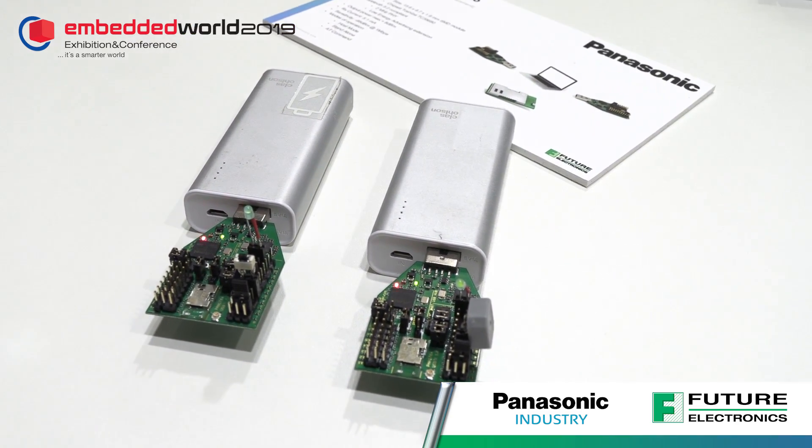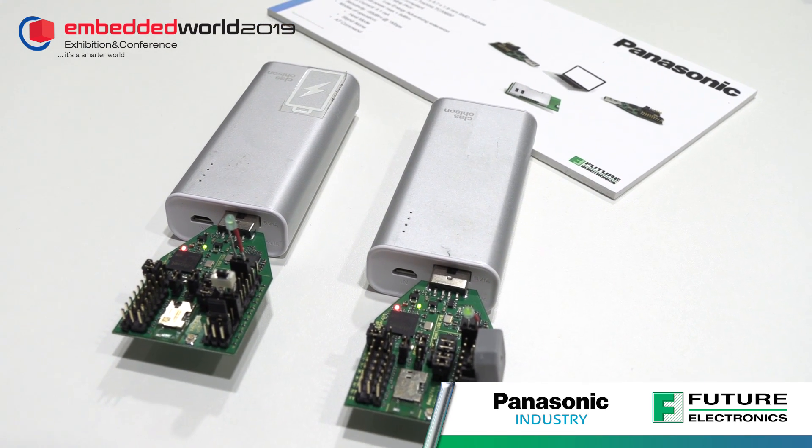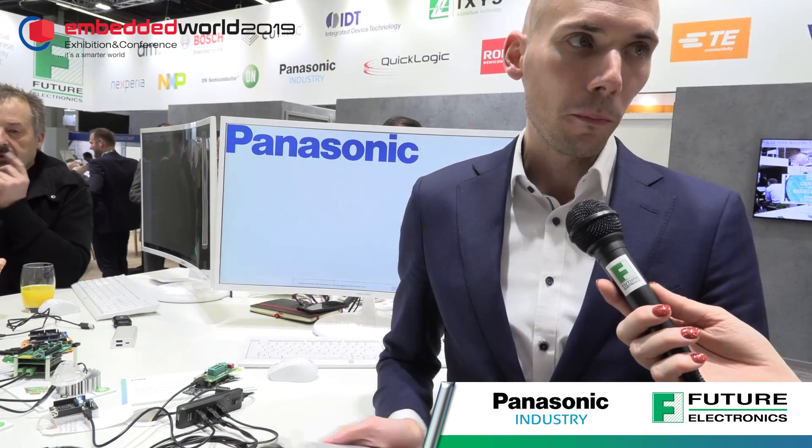So in what type of applications would this be suitable for? This is basically for every IoT application where you want to implement Bluetooth Low Energy. Especially with the long-range feature you get new applications like smart agriculture, smart cities, and smart buildings, because of the longer range new possibilities arise.